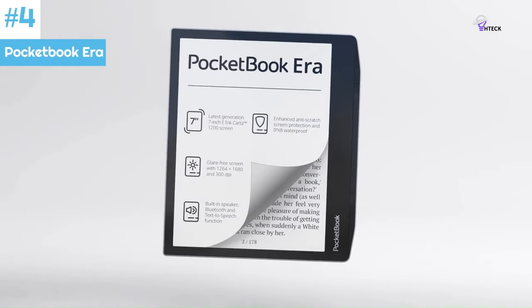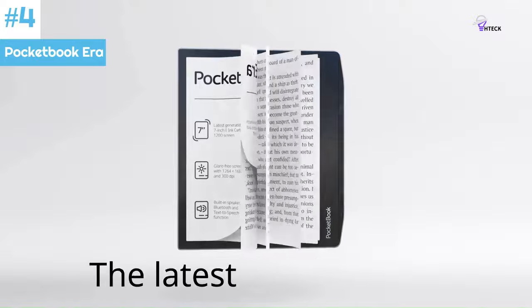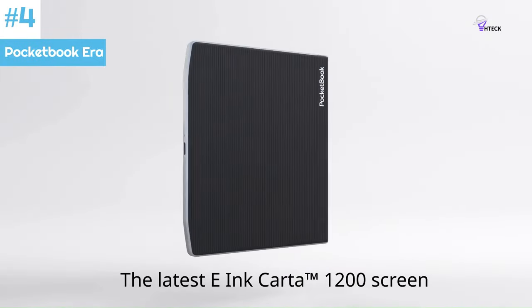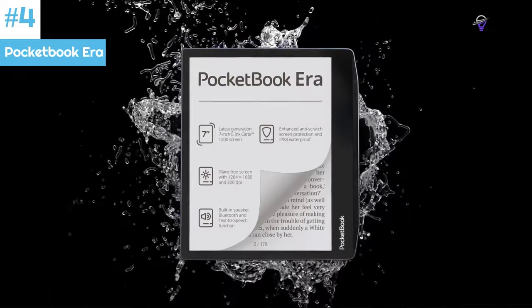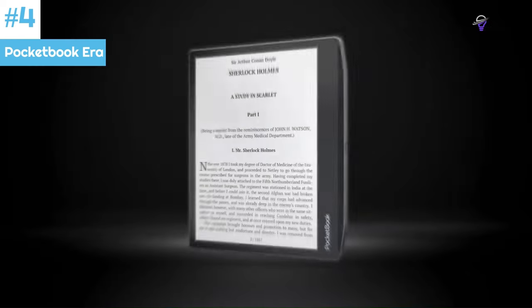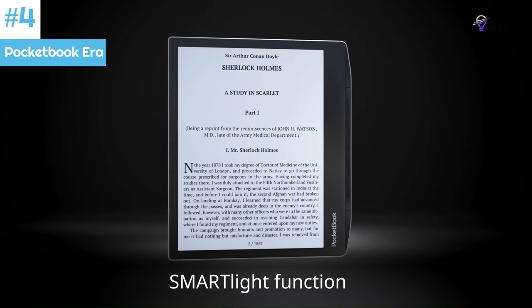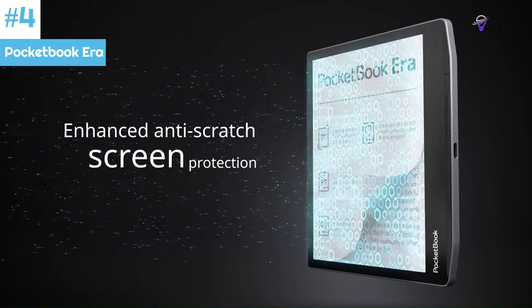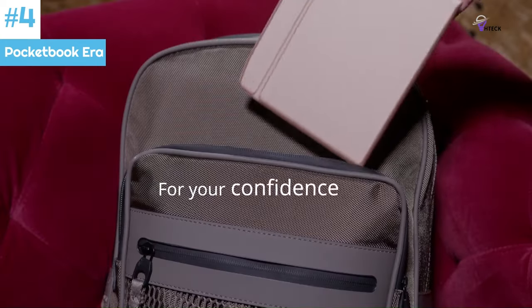Number 4: Pocketbook Era is a 7-inch e-reader with a capacitive touchscreen and E Ink Carta 1200. It is available globally and meets the IPX8 standard, making it waterproof. The device can be submerged in freshwater for up to 16 minutes at a depth of 2 meters without any negative consequences. Unlike other e-readers, Pocketbook Era does not have buttons at the bottom of the screen.